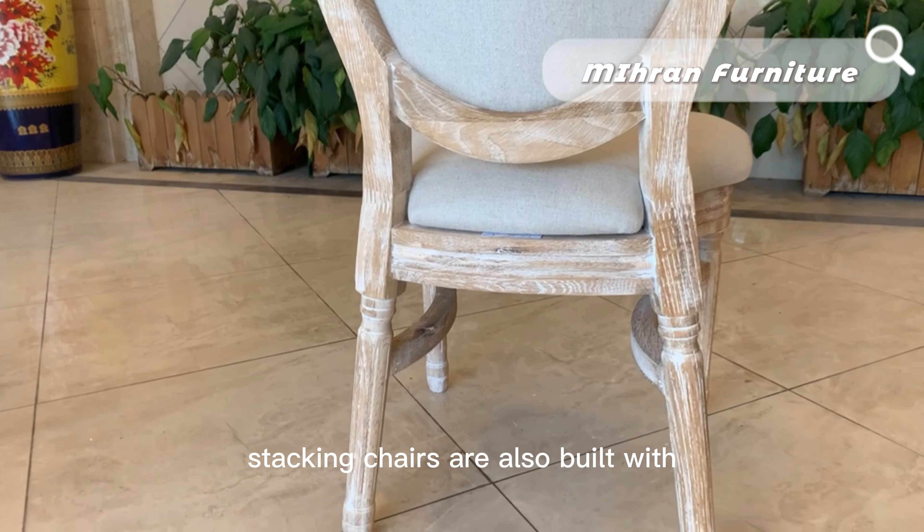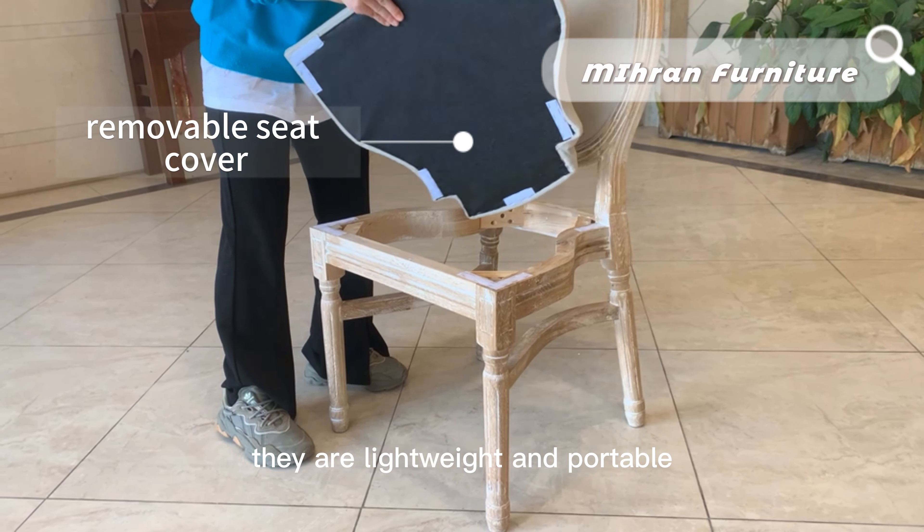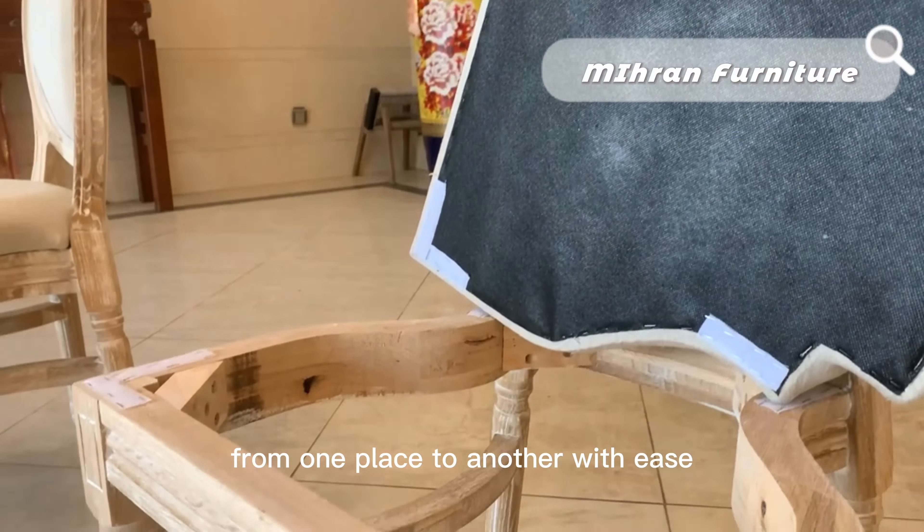Stacking chairs are also built with maneuverability in mind. They are lightweight and portable, which allows you to move them from one place to another with ease.